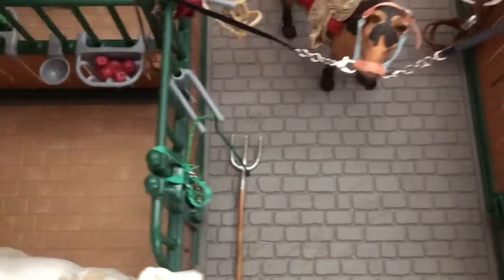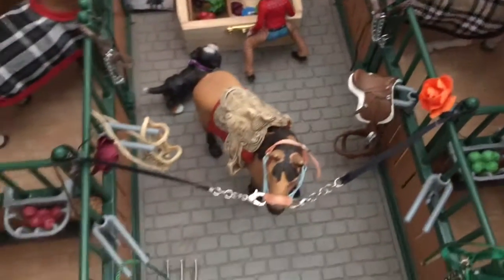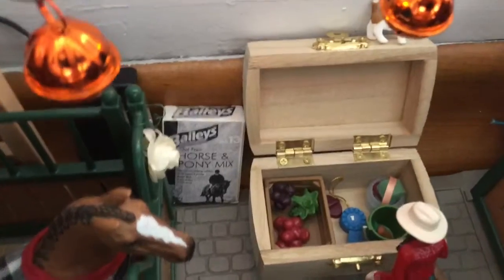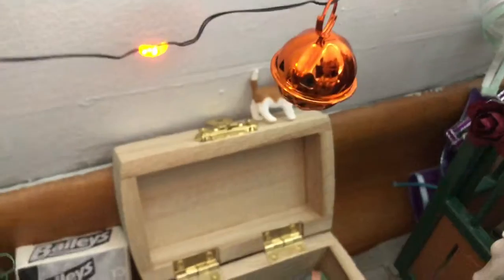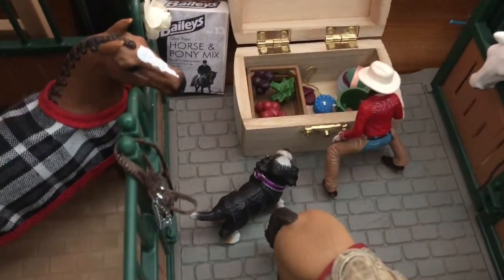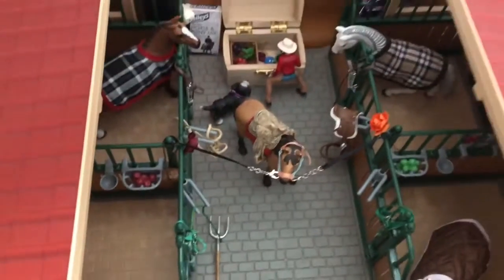In the barn aisle we have a fallen pitchfork and Havana in the cross ties, wearing a halter I made — the cross ties are also made by me. Chloe just tacked her up and is about to go on a ride, checking if she needs anything from the tack box. On the tack box we have Caramel my little kitten, and beside Chloe we have her dog Bella.